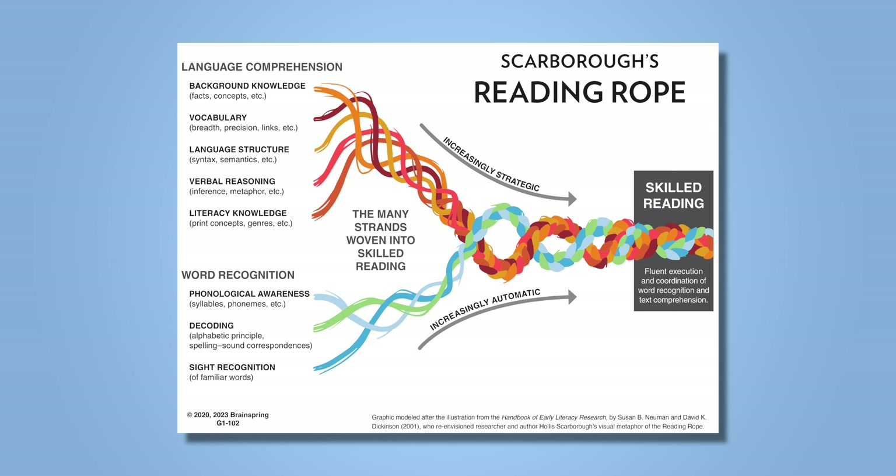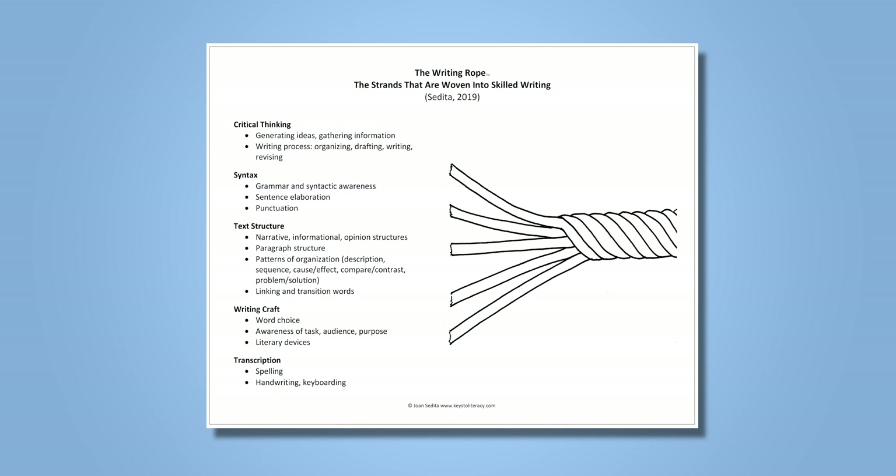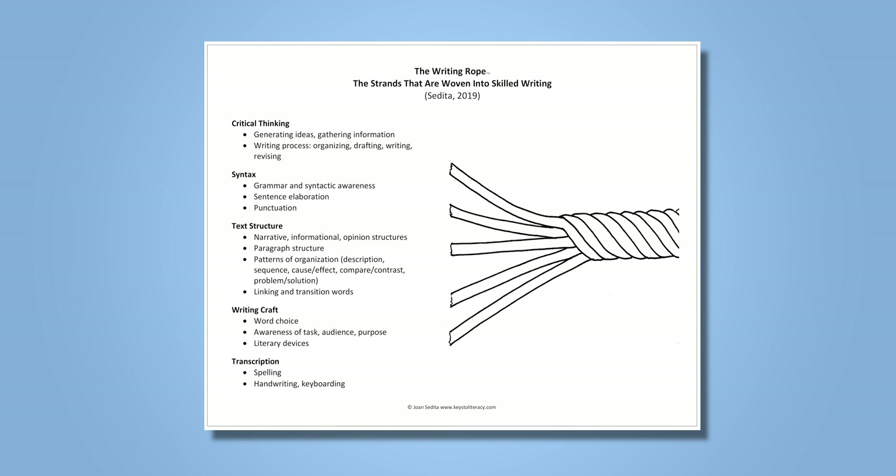What is the science of literacy and what is the literacy knot? As educators, we believe in structured literacy and the importance of the science of reading. We are all familiar with Scarborough's Reading Rope and accept it as fact. We also know about Sedita's Writing Rope, which offers valid information. Separately, they provide potent reminders of the components of teaching reading and writing respectively.